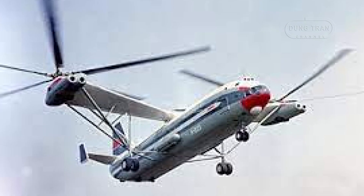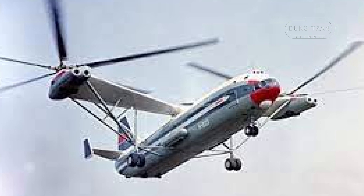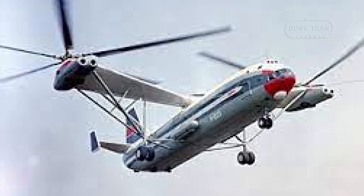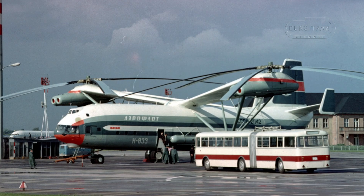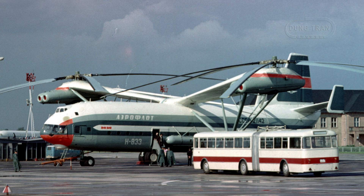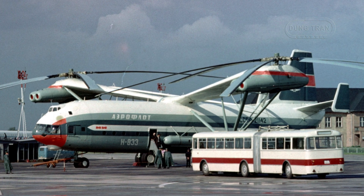The V-12 made a significant impression at the 1971 Paris Airshow, where the first prototype was showcased. The second prototype, delayed due to engine acquisition issues, was not completed until March 1973. Despite the V-12's promising capabilities, the project was ultimately cancelled after only two prototypes were built.